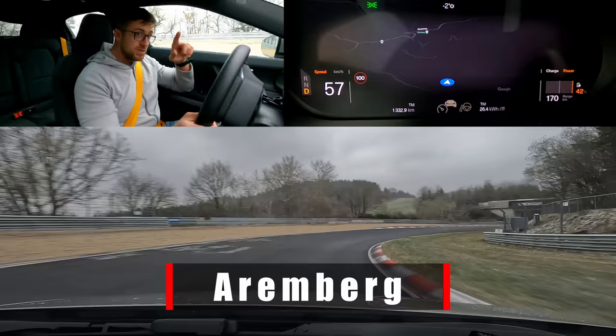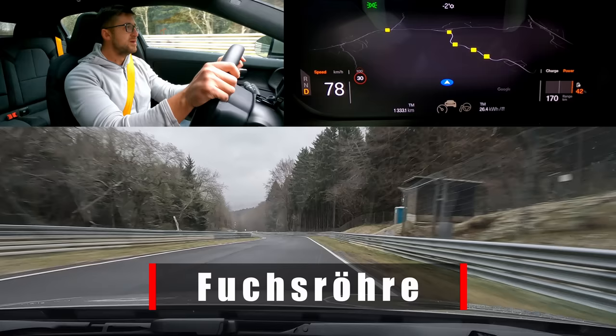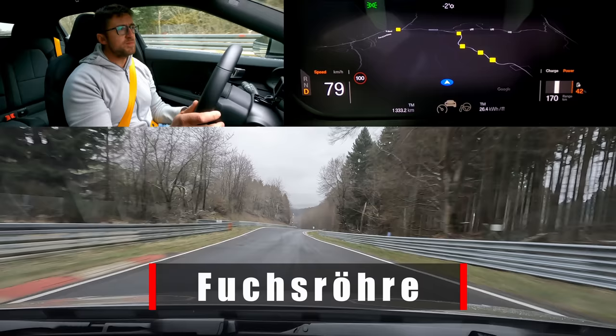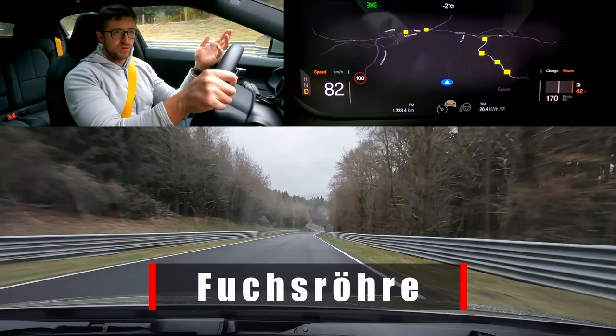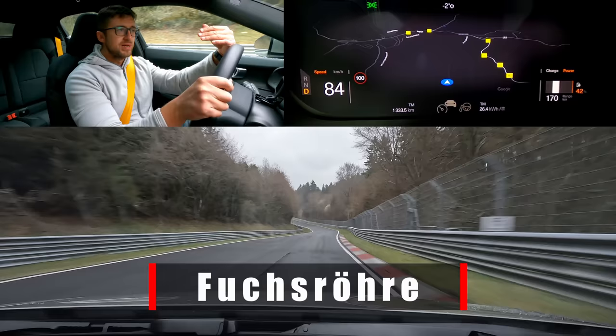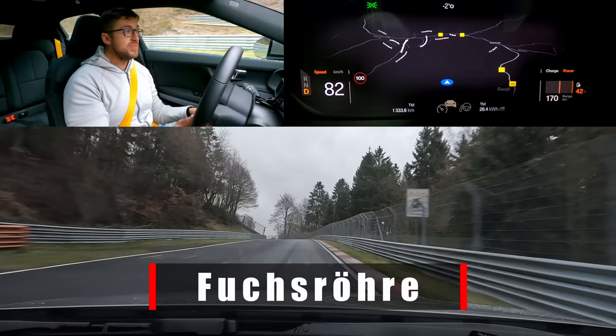Soon we have Poststrasse, or Post Bridge — the street that used to carry mail from Nürburg to Adenau. We're going down into Fuchsröhre (Foxhall), one of the most exciting sections of the track. Initially they wanted to call it the Wimbacher Loch — the hole of Wimbach — named after the village of Wimbach nearby. But when building the Nordschleife between 1925 and 1927, a fox got stuck in a drainpipe here, and they paused construction until the fox could be rescued. So they called it Foxhall.